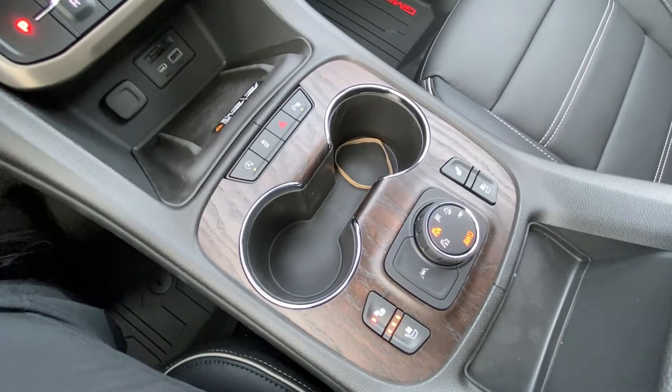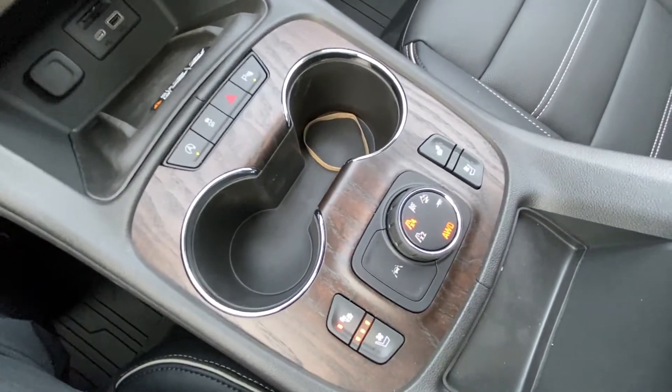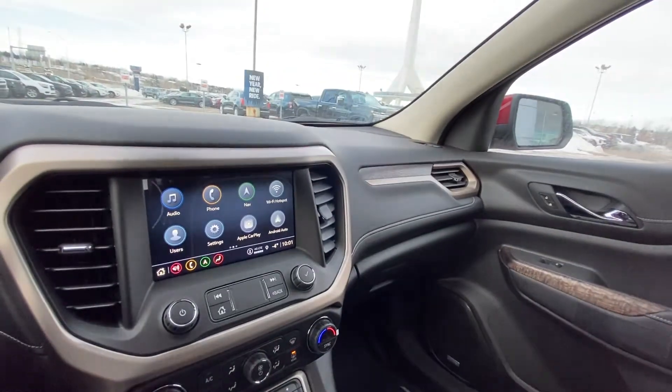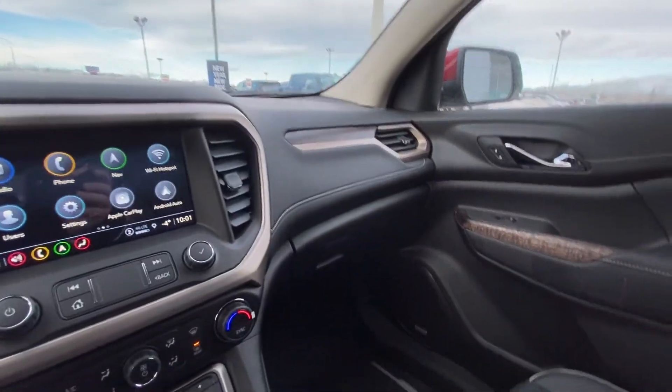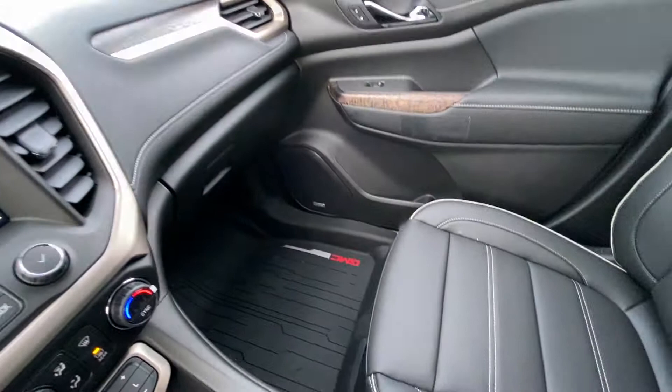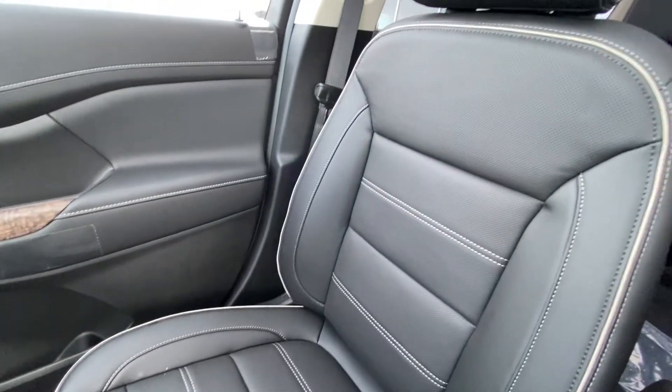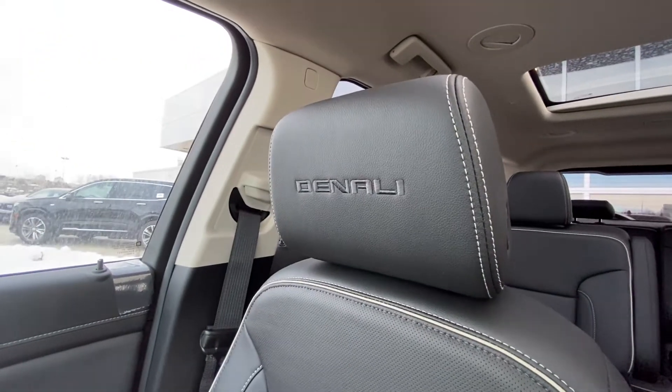We have heated and ventilated seating as well as lane keep assist and your 4x4 dial. This Denali features an all-black interior with wood trim finish and Bose audio throughout. Take a look at those black leather heated and ventilated seats with dark grey and white piping and stitching, and of course Denali badging in the headrest.